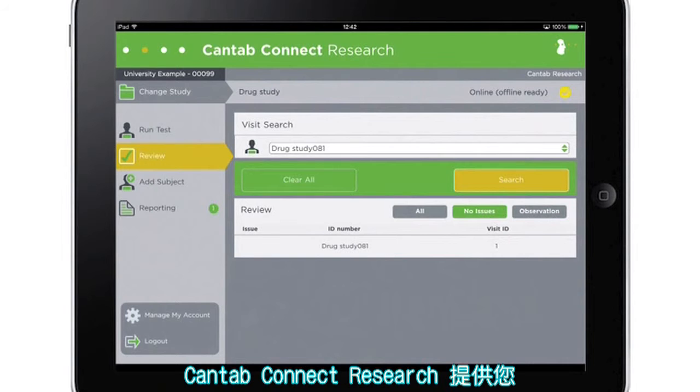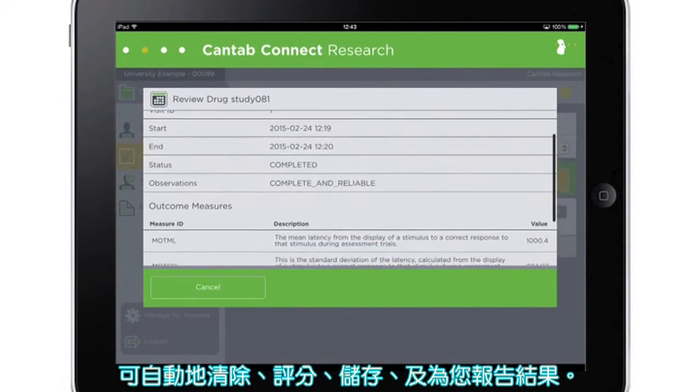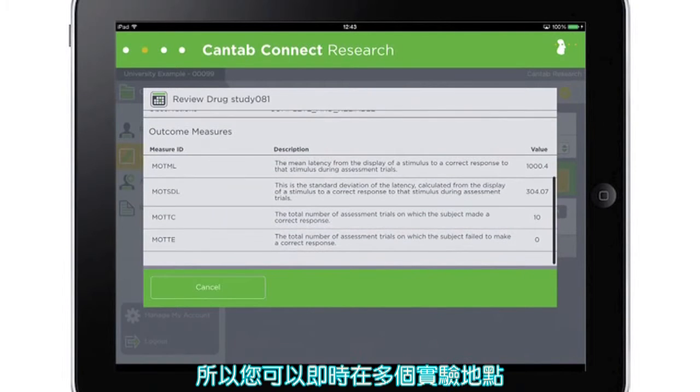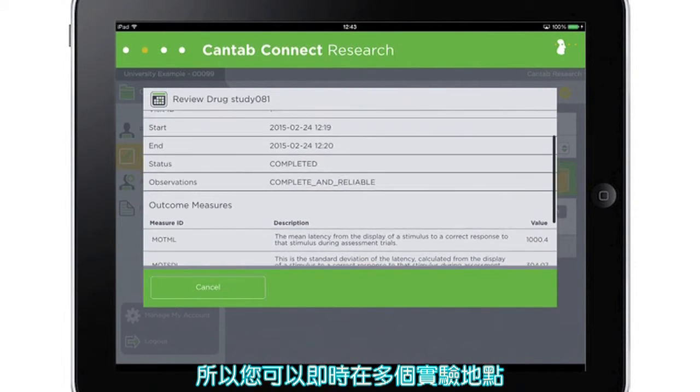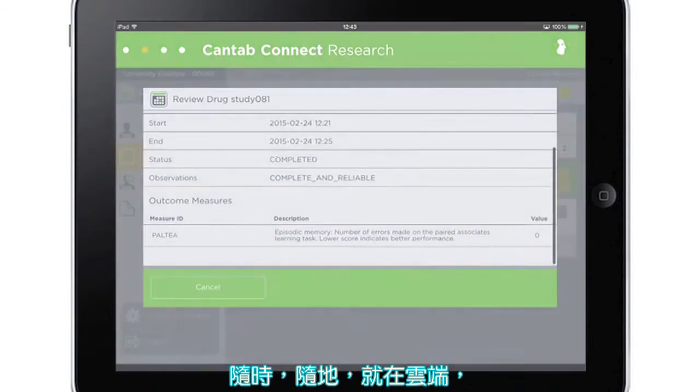Cantab Connect Research cloud technology automatically cleans, scores, stores and reports data for you, so you can collect and access your study results live across multiple sites, anytime, anywhere via the cloud.